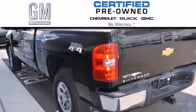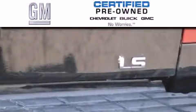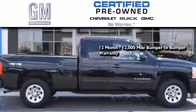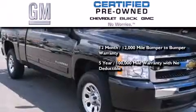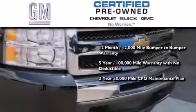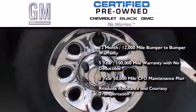GM-certified used vehicles can deliver more satisfaction and certainty than ordinary used vehicles. GM-certified means you get a 12-month, 12,000-mile bumper-to-bumper warranty, a 5-year, 100,000-mile powertrain limited warranty with no deductible, a strict factory-set 117-point inspection, plus roadside assistance and courtesy transportation.